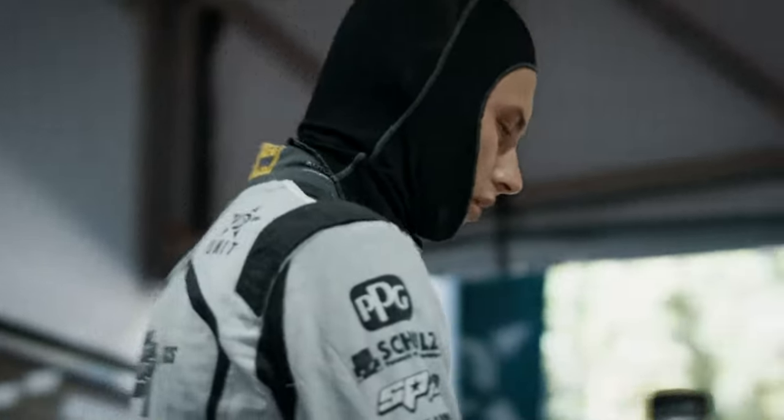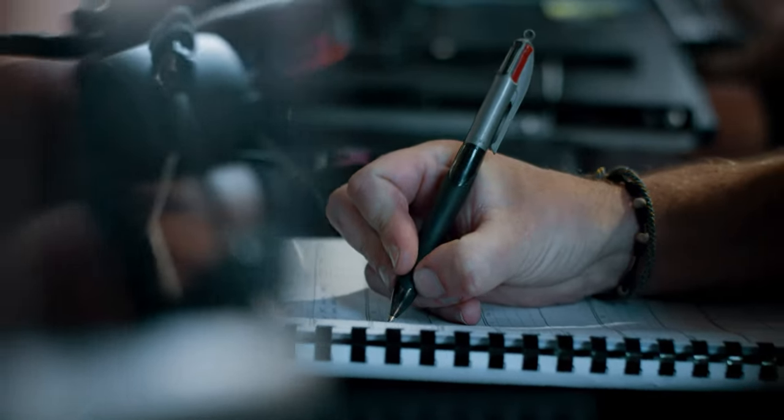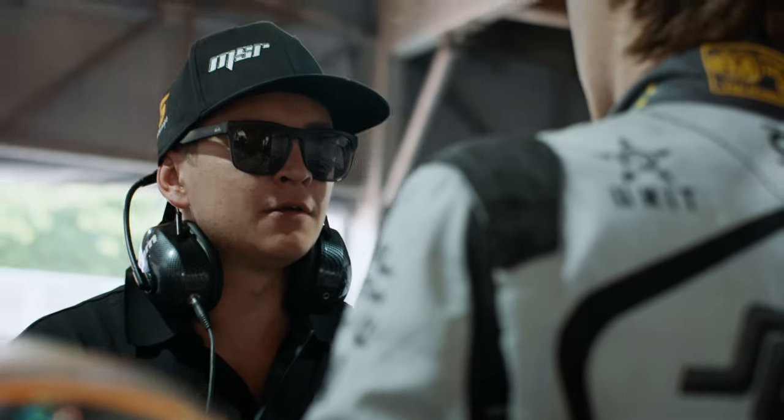Going into practice two we had Jack Smith in the car, and it was really for him to try and get acclimatised and get some more laps under his belt, because unfortunately he's not doing any more laps in the car until he'll be in the car for the race on Saturday.